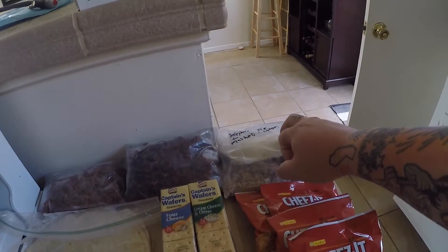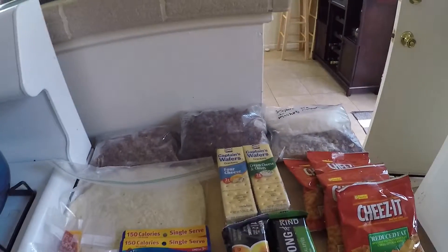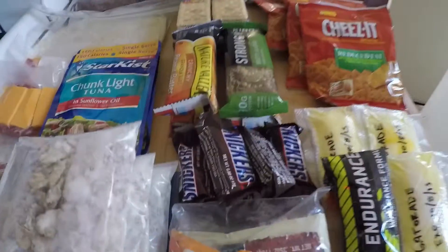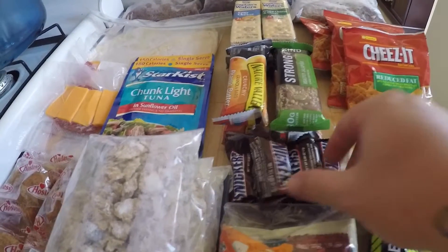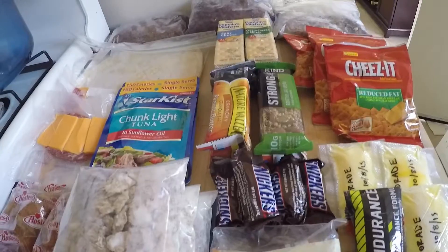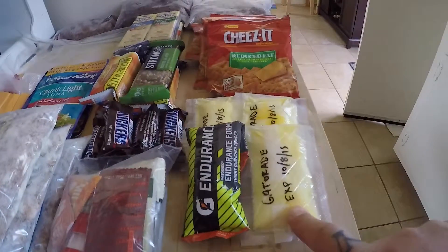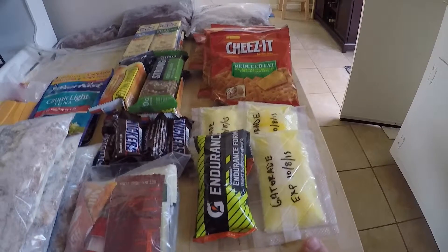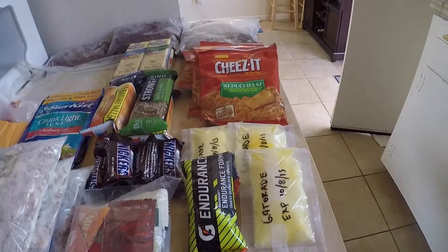A bag of Idahoan instant mashed potatoes — just add water at night. Then I'm going to have a Snickers bar after that. And then during the day I'll have some Gatorade — just vacuum sealed some powder that I bought in a bulk box.